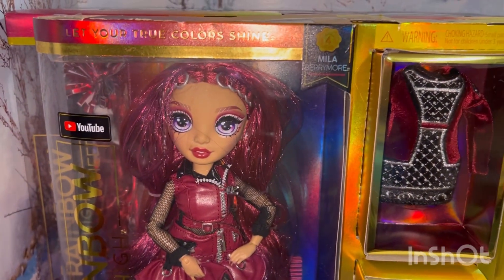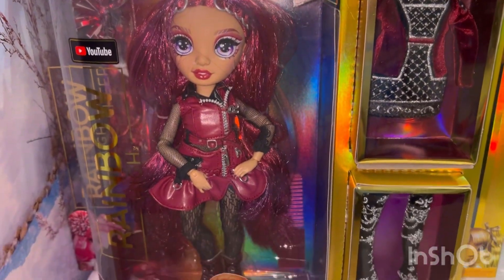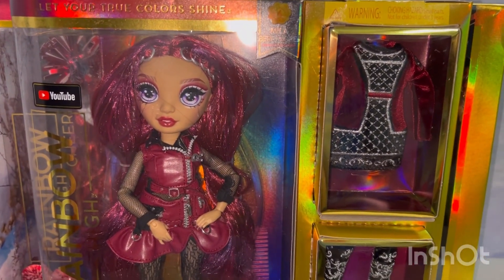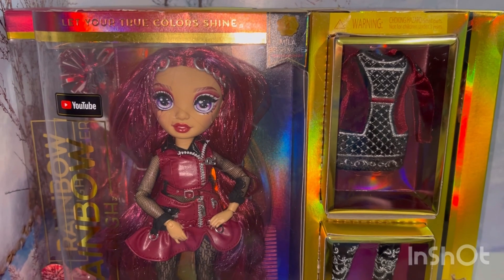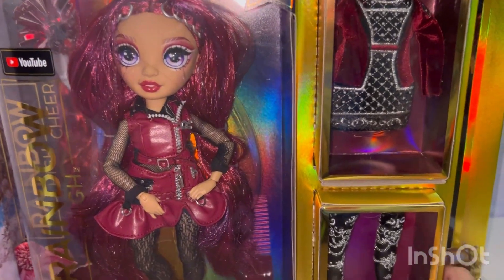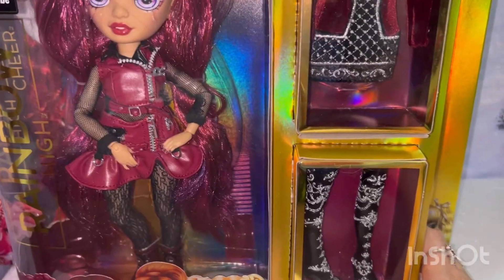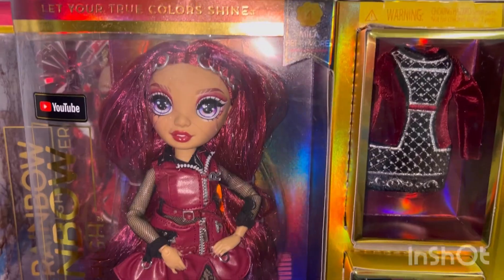Next I have this beauty, Mila Barrymore. I got her on clearance as well. I found her at Macy's online — I think she was half price, about $14 or $15. That was also in October. I think she's got some beautiful outfit pieces here. Love her.